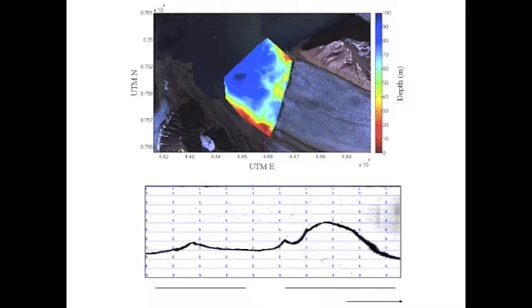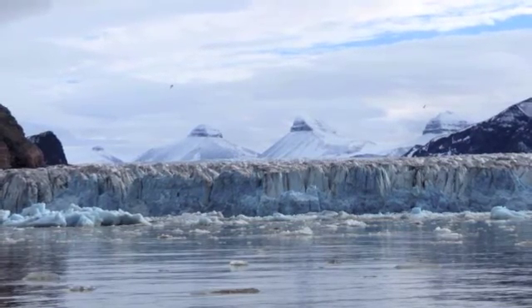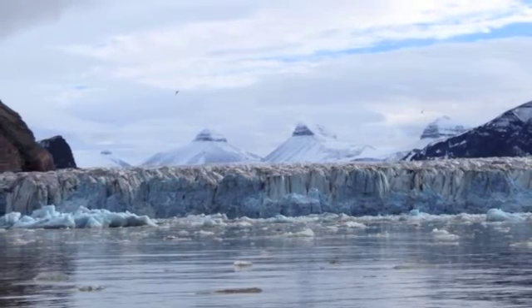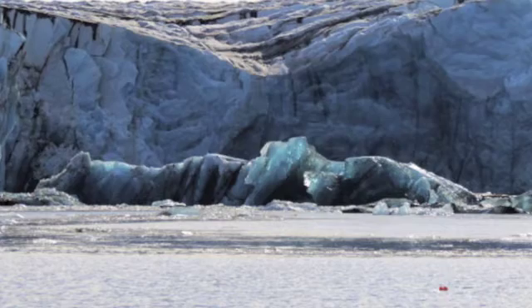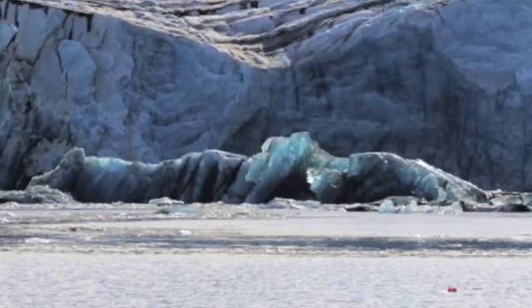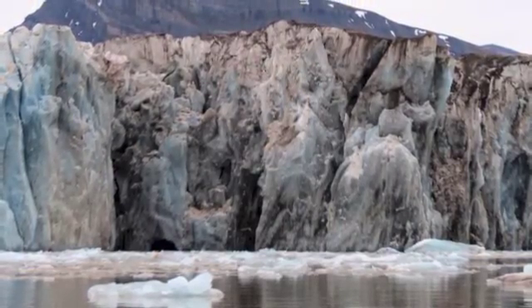Kane Ivey, a member of the REU-Svalbard 2014 team and geology major from Virginia Tech, undertook bathymetric research of the Kronbreen-Kongsvagan Glacial Complex in Kongsfjord, Svalbard in August 2014. Under the guidance of Dr. Ross Powell and Dr. Julie Brigham-Gretti, several REU groups have studied the Kronbreen-Kongsvagan Glacial System since 2005, documented its recession and deflation, and the resulting changes to the fjord into which the glaciers calve.